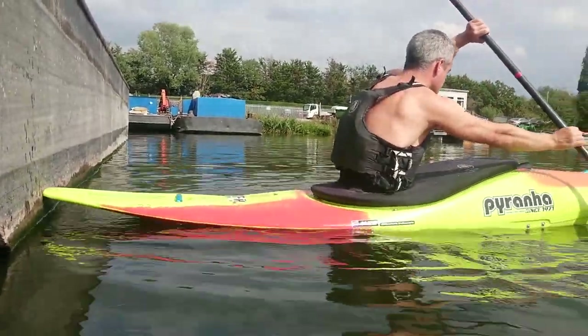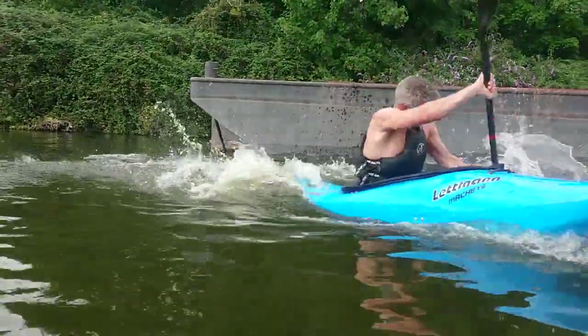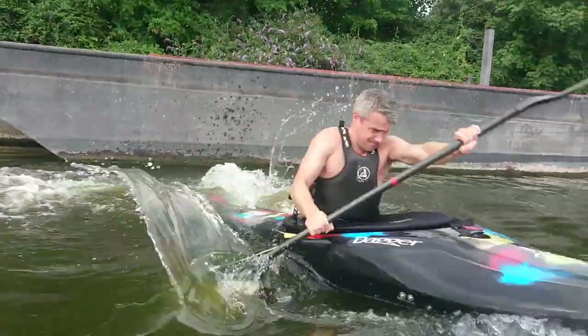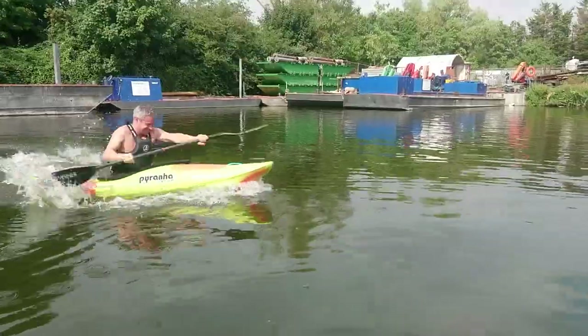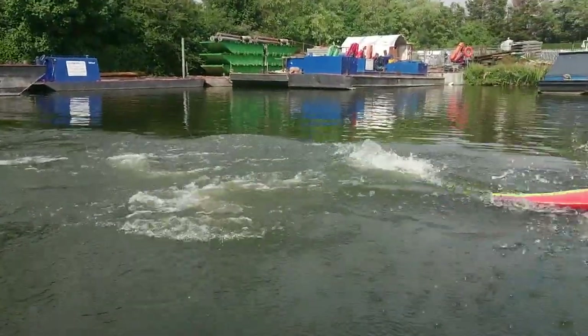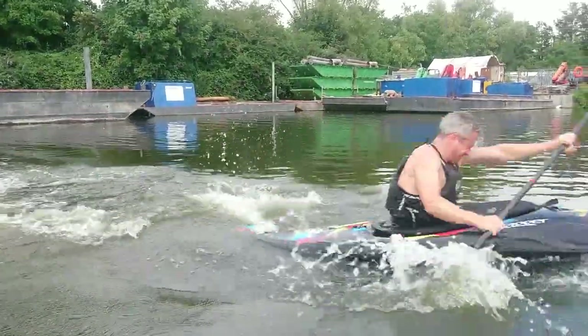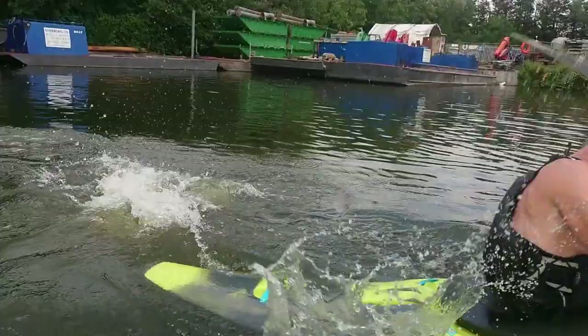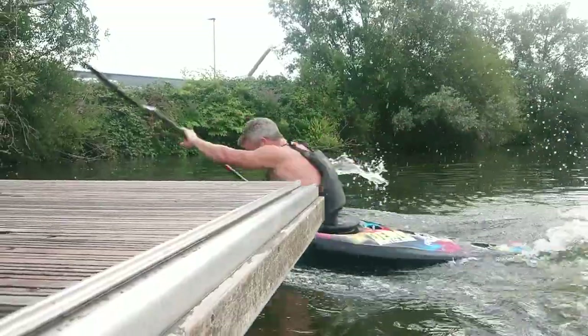Three, two, one, go! Three, two, one, go! Three, two, one, go!